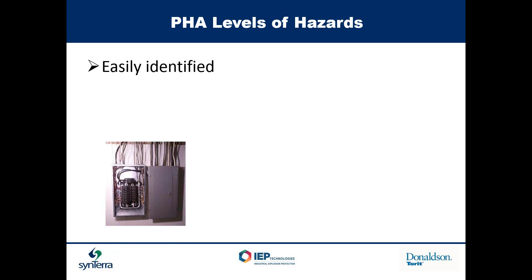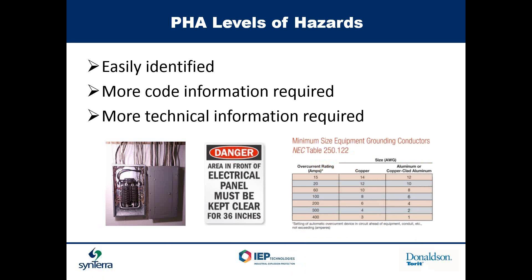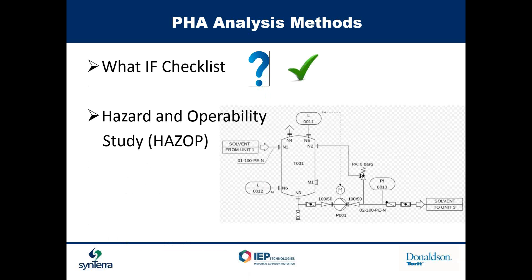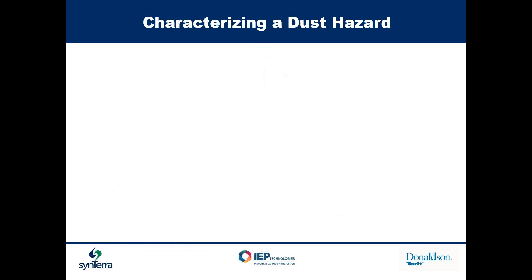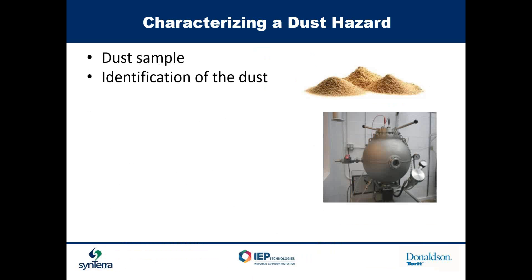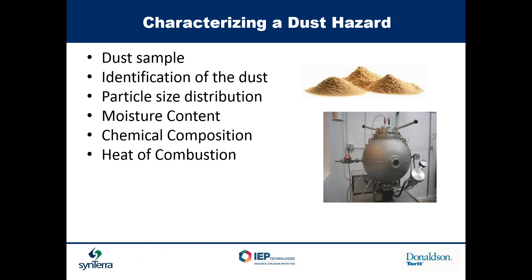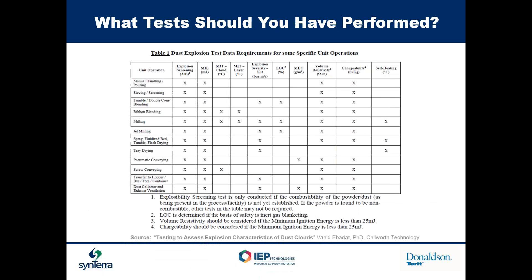PHA levels range from easily identified items like a missing power panel cover, to things requiring more code knowledge like keeping 36 inches clear in front of panels, to more technical questions like wire sizing. Methods used include what-if checklists, hazard and operability studies (HAZOP), failure mode and effect analysis (FMEA), and others. Characteristics of dust hazard include: taking a sample, identification of the dust, particle size distribution, moisture content, chemical concentration, heat of combustion, melting points, and rate of explosion (delta P over delta T). These are all things to look at as you go through your PHA.